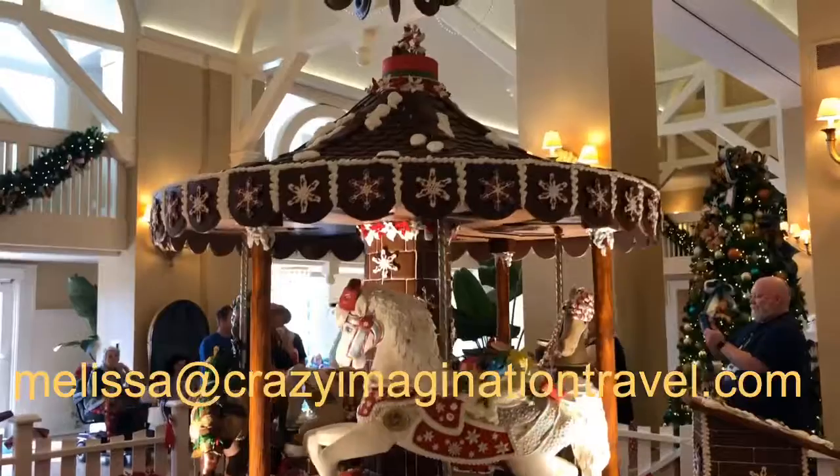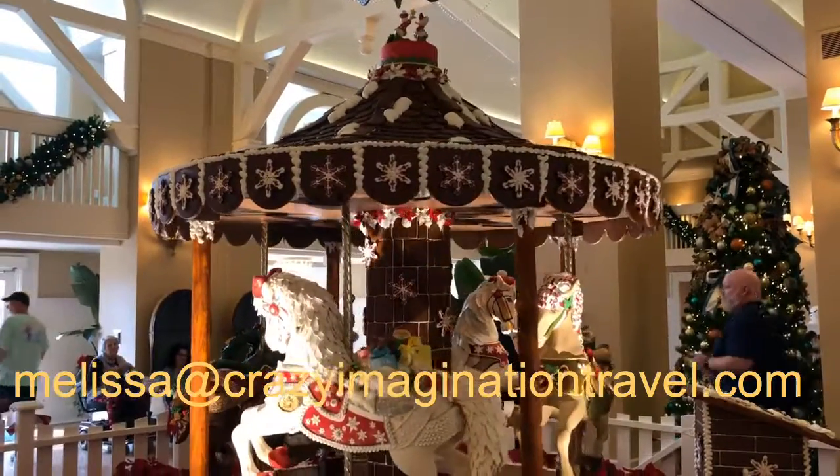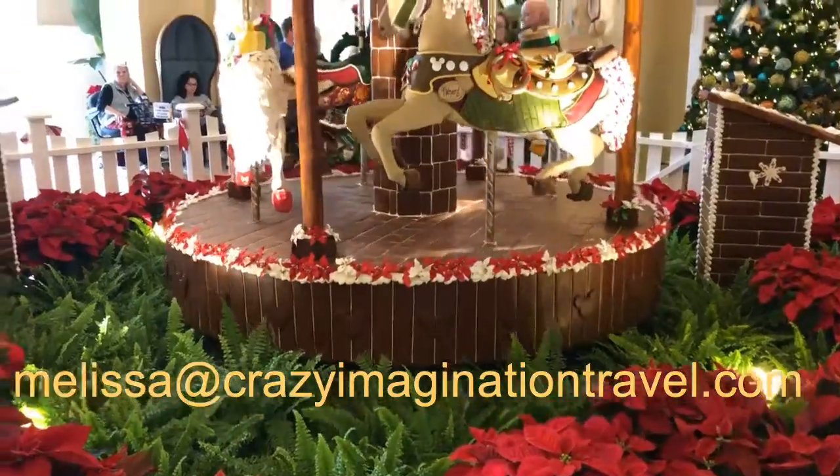Look at the top of the carousel as it spins. Even down below, there's Mickeys everywhere. Love, love, love this.